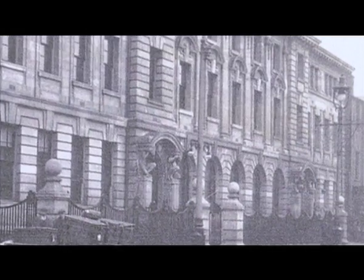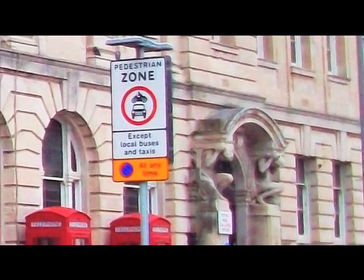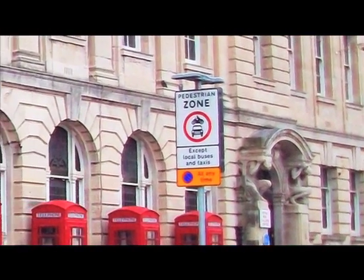The front is made of limestone from Portland, so look closely as there are fossilised seashells and creatures in the stone. The main entrance is supported by two Atlantes, which are columns in the shape of men.